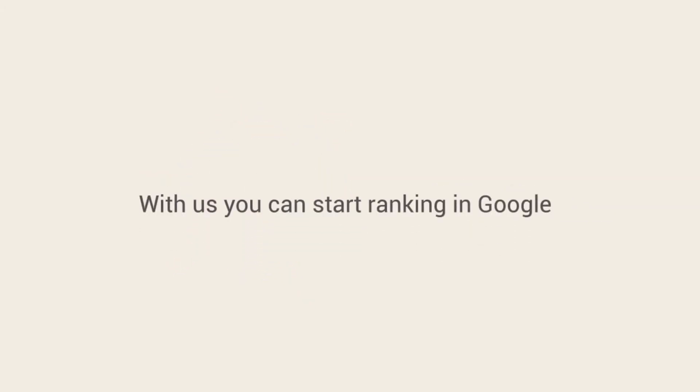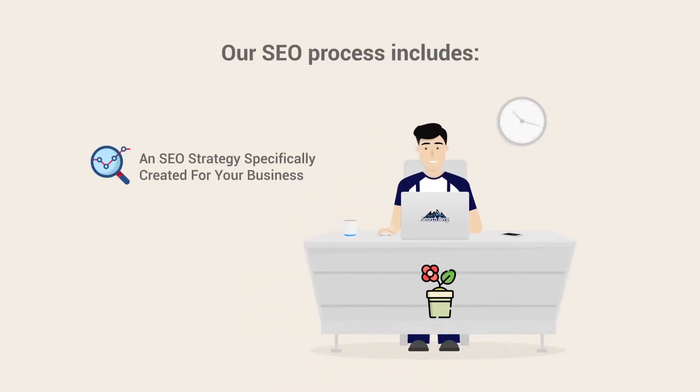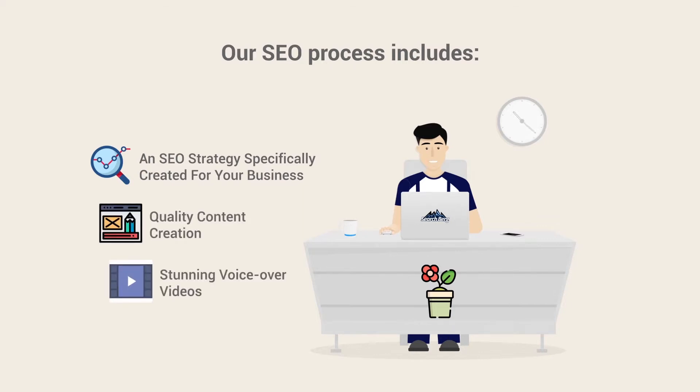We will rank your website in Google in less than 30 days. Our SEO process includes an SEO strategy specifically created for your business, and quality content creation for your website and blog.